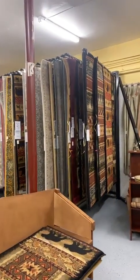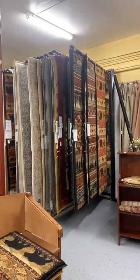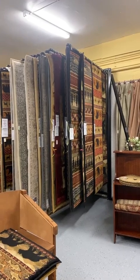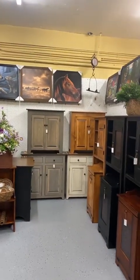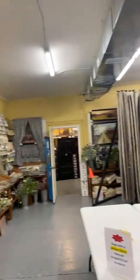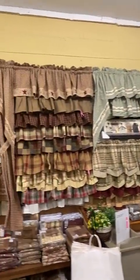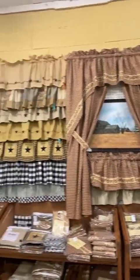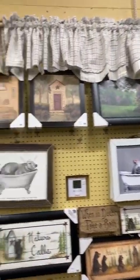So help a girl out — come get yourself a new rug at a great price. Servers and two-door cabinets are available from our main line of furniture. And we continue to try to bring you all different kinds of window treatments and linens — getting shipments in almost every week.